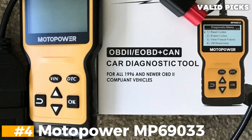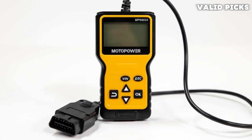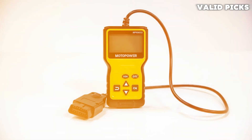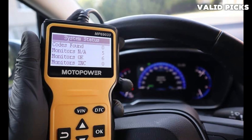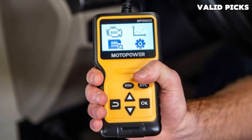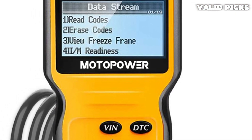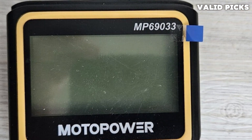Number 4: Motopower MP69033 — best budget OBD2 scanner. The Motopower MP69033 is made for those who want basic OBD2 scanner features at an affordable price. When it comes to retrieving engine codes, we found this scanner to be among the fastest. The downside of the MP69033 is that reading engine codes is all that it can do — it cannot clear engine codes to turn off your check engine light, though most lights will eventually turn off on their own. The MP69033 scanned with the touch of a single button and was able to pull codes nearly instantaneously.